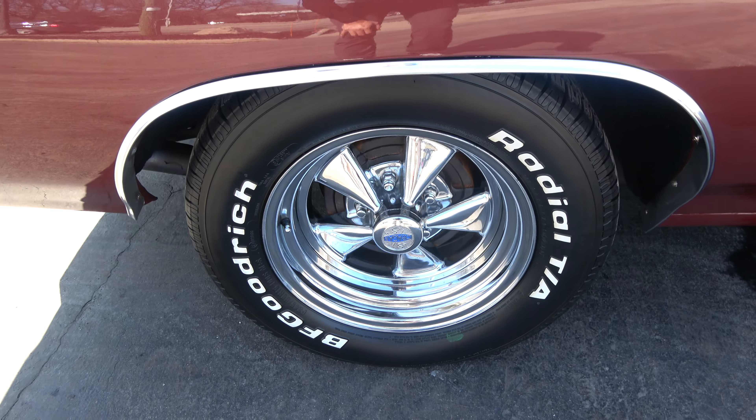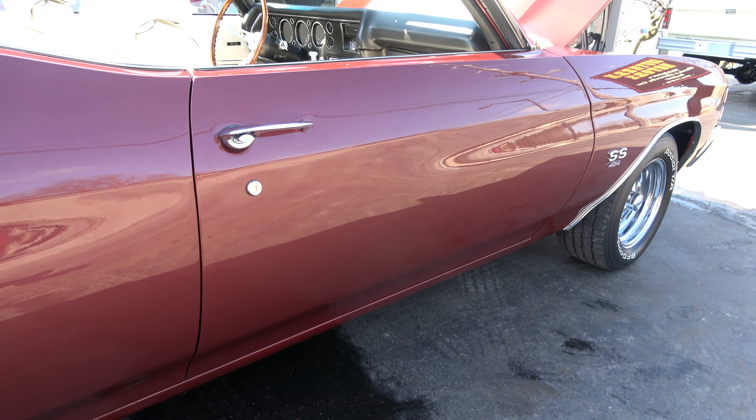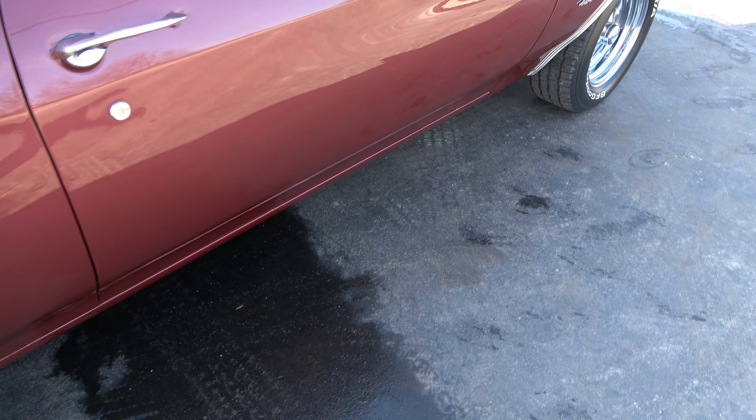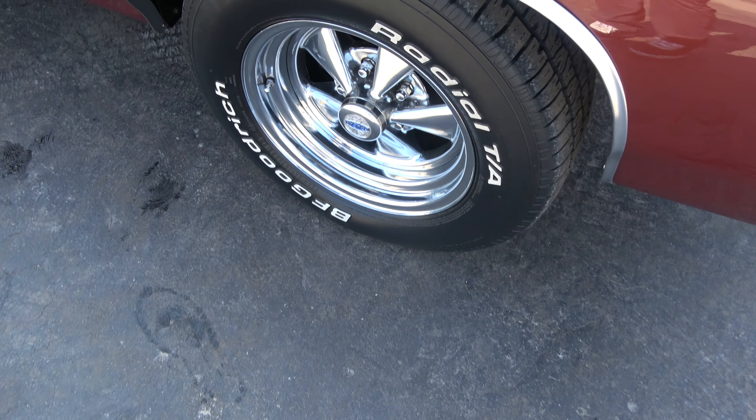A bunch of new stuff coming — I'm trying to knock stuff out today. I've got 10 new cars sitting in there that need to be advertised, and hopefully Mother Nature cooperates — though I don't think she's going to.